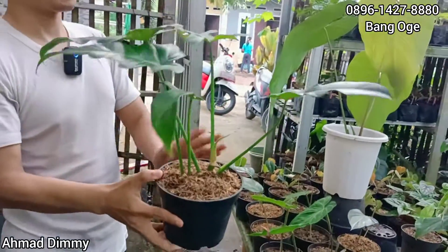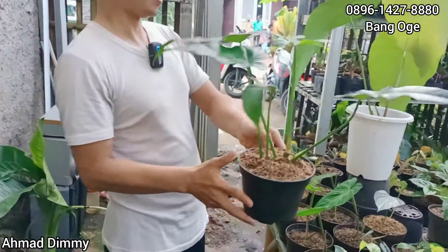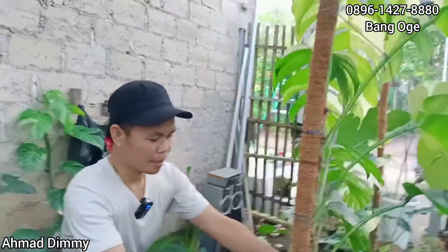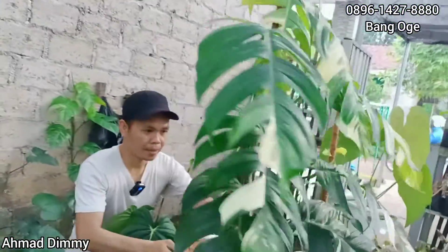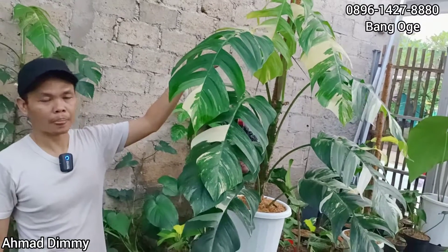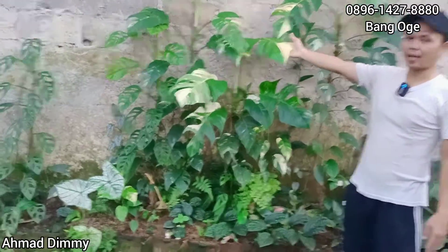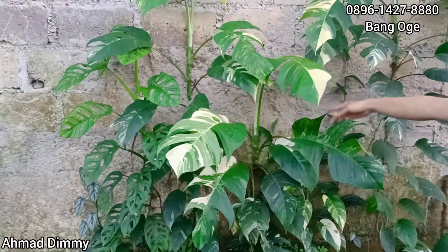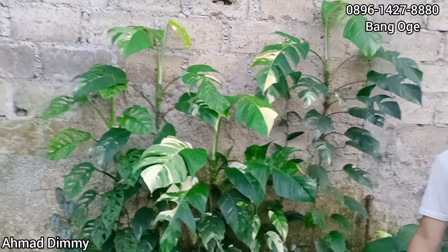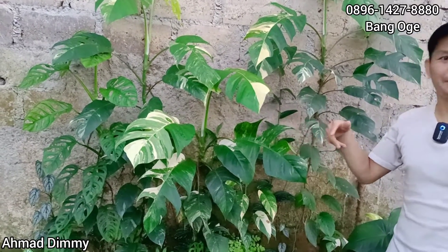Ini termasuk yang paling besar. Ada lagi yang kecilan. Untuk yang jumbo seperti ini sudah laku, ini punya temen pula. Tapi kalau yang besar begini, kita harus cangkok dulu, potong dulu. Ya aman, nanti ditaruh dulu di saya. Insya Allah 2 minggu sampai 3 minggu dia sudah aman, baru boleh diambil ataupun kita kirim. Jadi sebelum transaksi, kita ada perjanjian dulu.